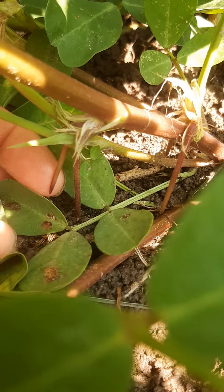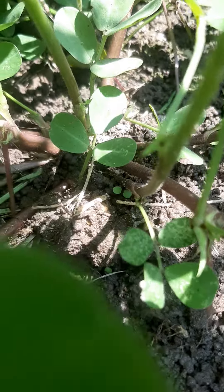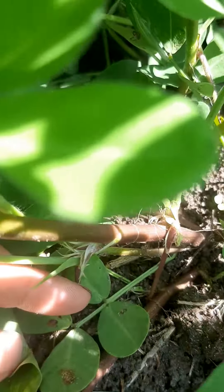Oh, here we go. Here's one that's in the ground and one that is sending another shoot down.